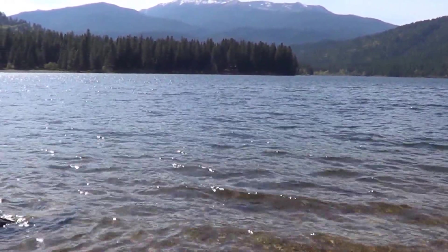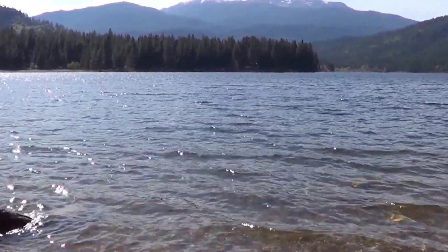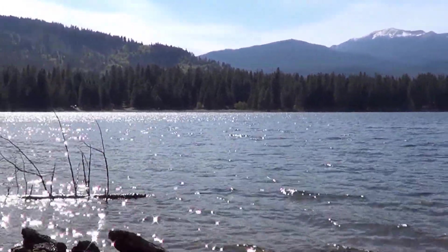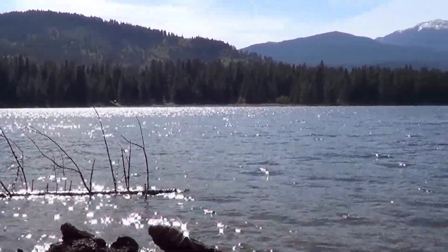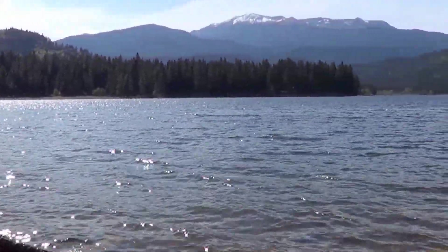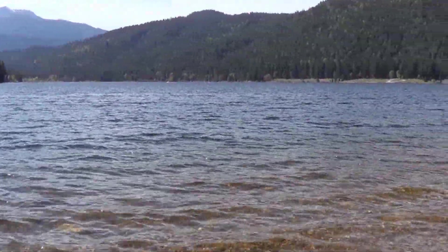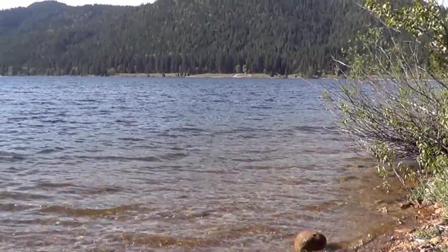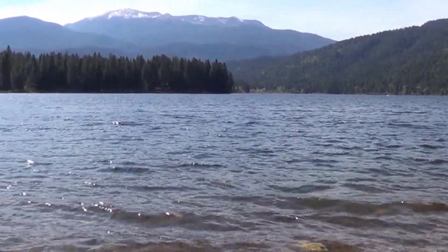Hello friends, Neil here from the EMF Safety Zone channel. I hope the wind's not blowing through the webcam and making too much noise, but here we are in a rather beautiful environment. This is a lake in Northern California, and it just looks like we're out here in a wilderness area all alone.